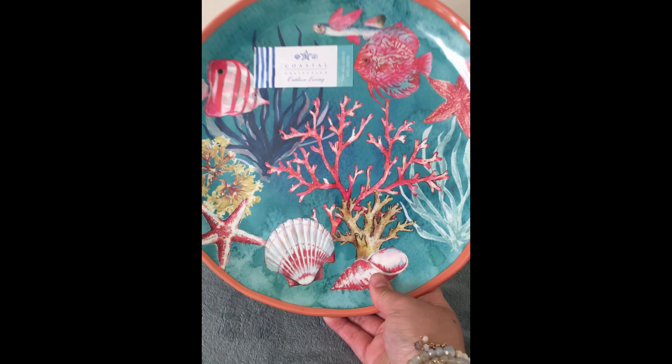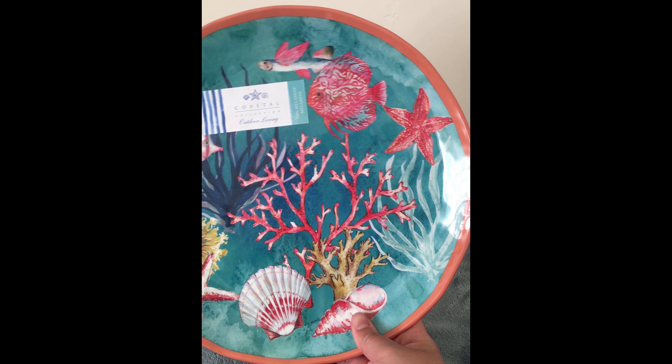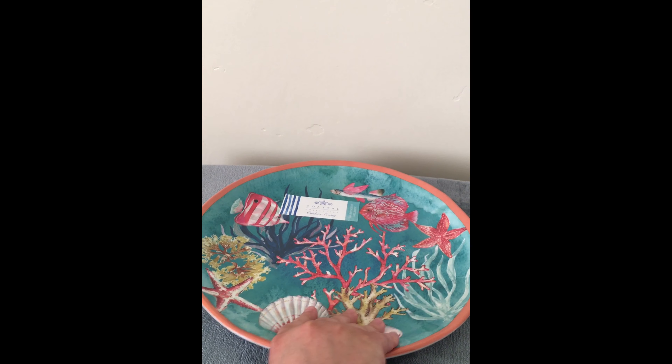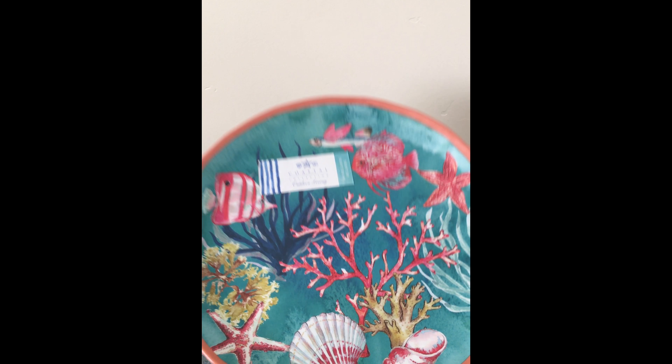My husband chose these — he really liked the art on them, especially the discus. We used to have a discus tank and we got rid of it, so I thought, you know what, he could have one. He got the large one and then he also got the smaller one.